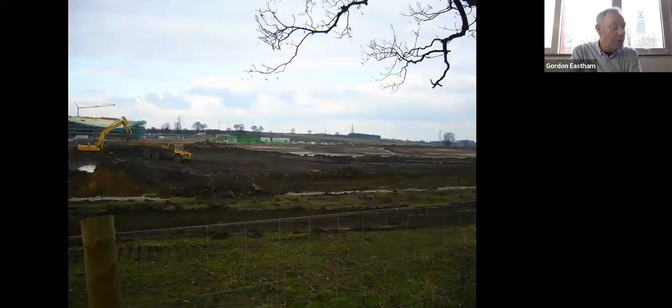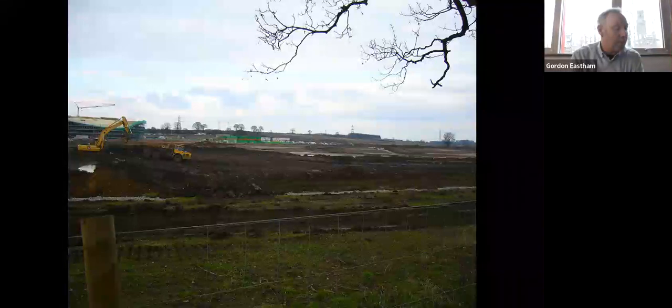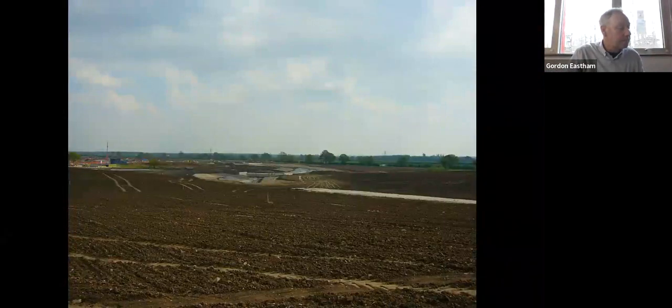Another planning condition placed on the university at the time of development was that no soil could be brought onto or taken off-site. I'm going to show you a couple of slides to give some context to the soil moving operation — a view north-eastwards from Low Lane across to Kimberlow Hill, and a view south-eastwards across to the A64 in the distance showing the formation of the top of the lake.